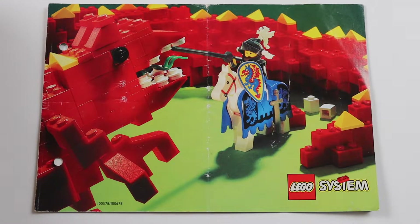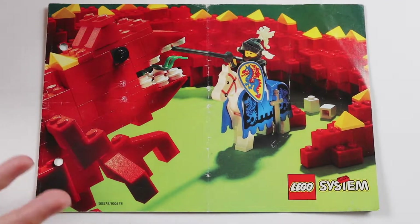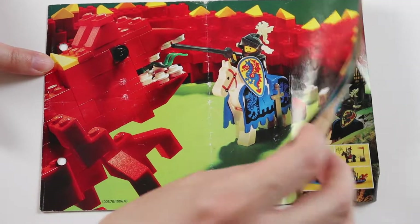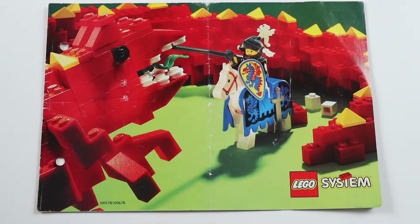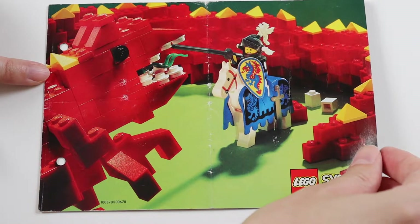You can see here the cover — it's got a nice dragon on the front with the castle. Unlike other catalogs I've looked at so far, it doesn't have a montage of all the different themes. I think this is quite a small catalog. If I do get a larger version of 1992 I'll do another video, but for this video it's the smaller catalog for the Lego system.